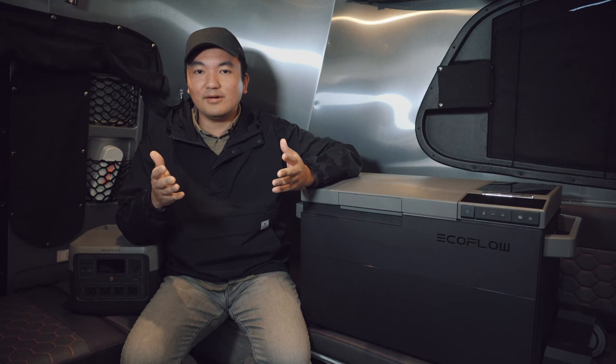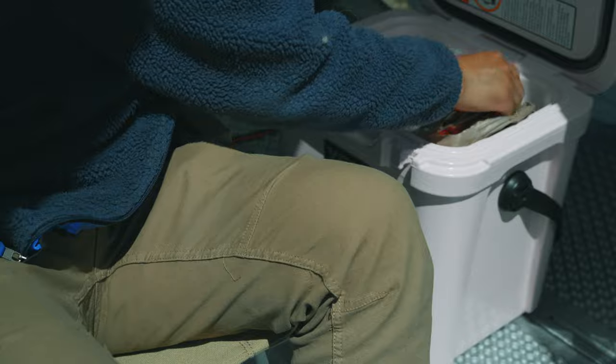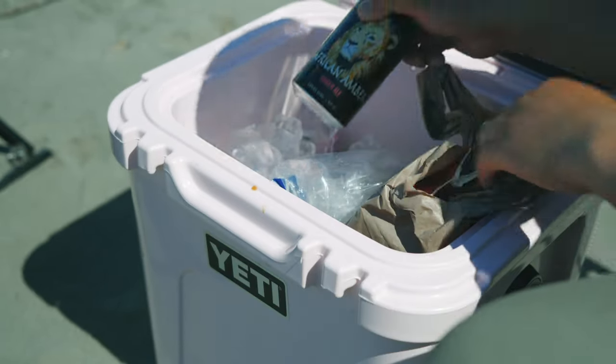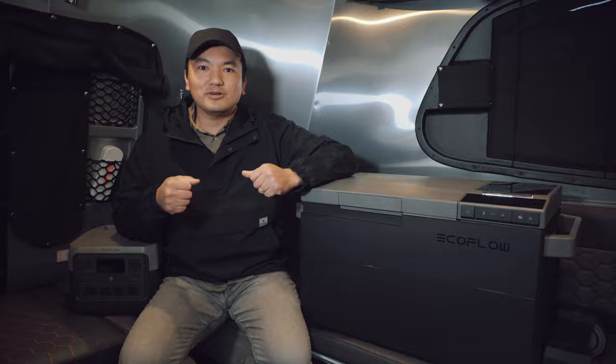So how many of you carry a cooler to camp? That's definitely me. It's been a tradition for me to carry a cooler filled with ice to camp ever since I was young. I would throw my food and drinks in the cooler. However, I really hate managing ice and I'm never certain whether my meat is at a safe temperature throughout my camping trip.